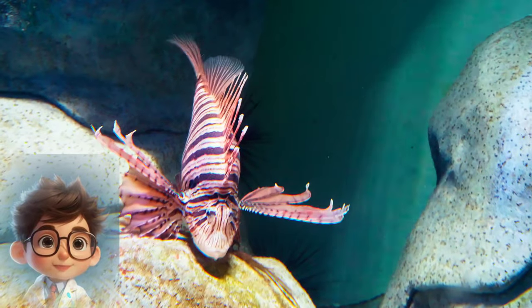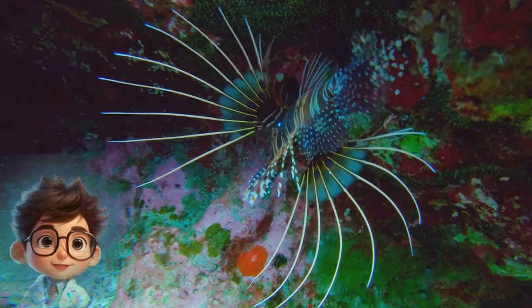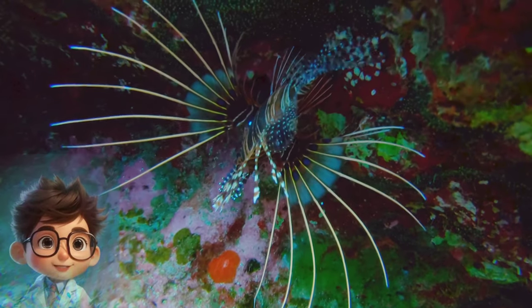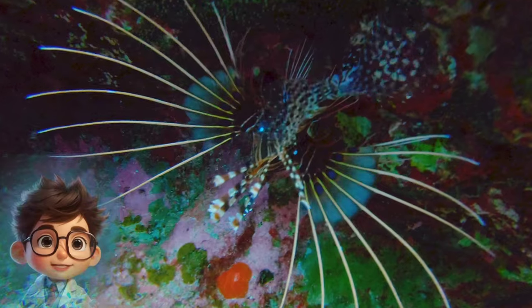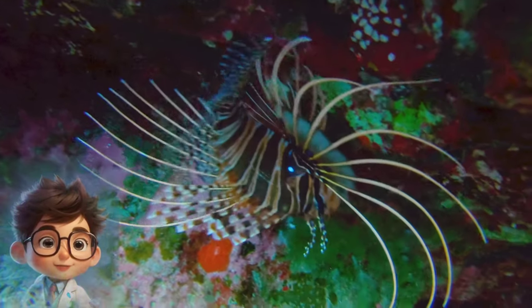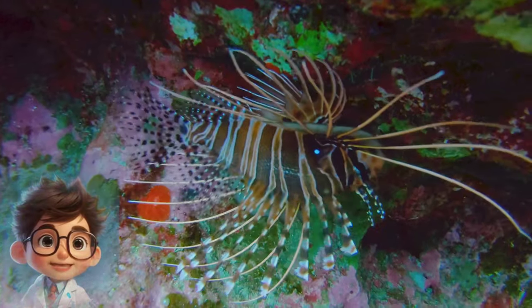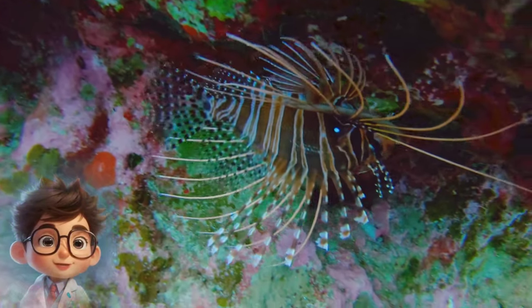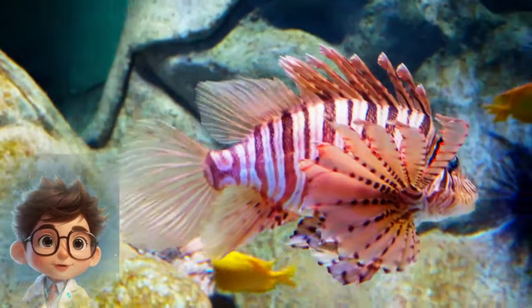Fact 4: Reproductive Behavior. Female lionfish are incredibly prolific breeders, capable of producing thousands of eggs every few days during the breeding season, which typically occurs in warmer months. After spawning, the eggs float near the surface of the water in gelatinous masses until they hatch. Once hatched, the larvae drift in the ocean currents before settling in suitable habitats, such as coral reefs or rocky areas.